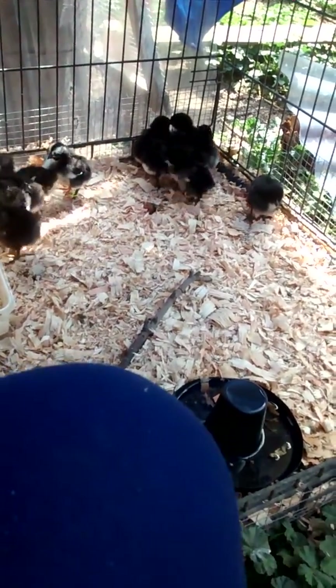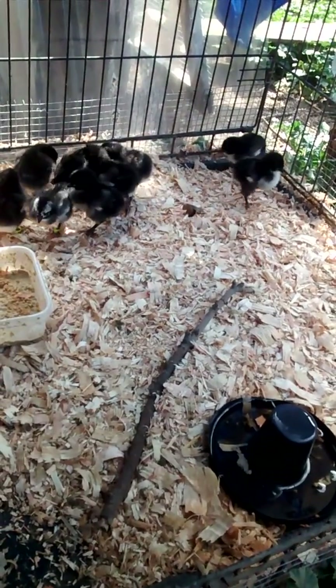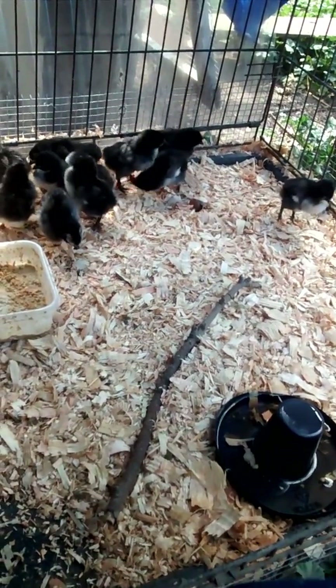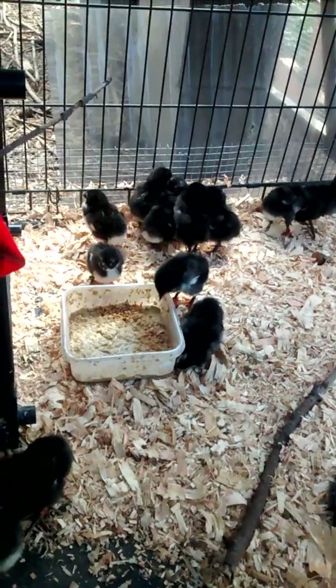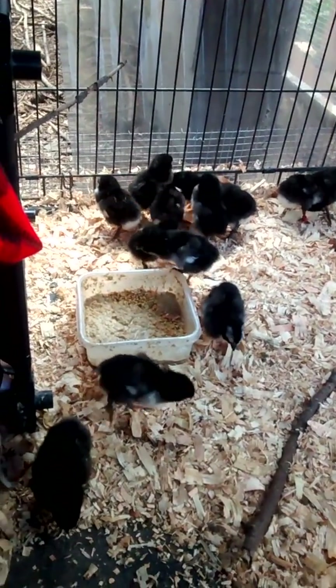Whatever it is, I think she had a hernia and some yolk leaked through, and she's not showing any sign right now of mushy chick or infection or anything. She's just hanging out, happy with the rest of the brood.